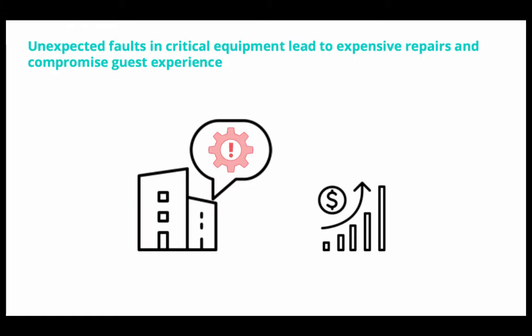On the issue of unexpected faults and critical equipment, many customers experience these unexpected faults leading to really expensive repairs. In hospitality, this often compromises guest experience — HVAC going out in a hotel room or lighting failing, which is a significant issue. In manufacturing, this often leads to really expensive downtime or other similar problems.